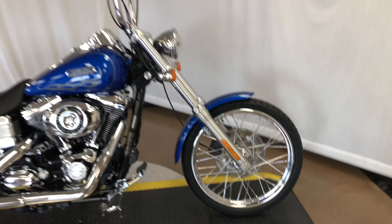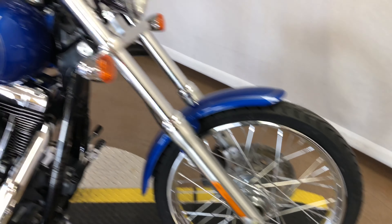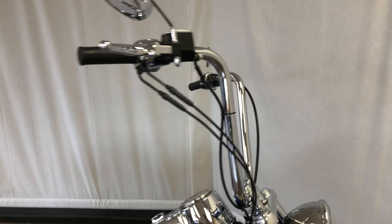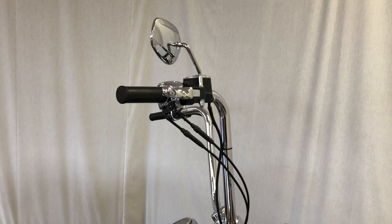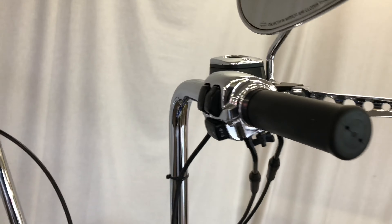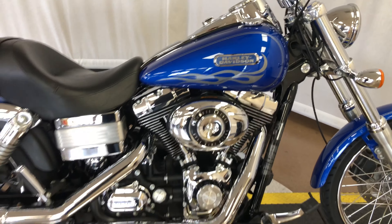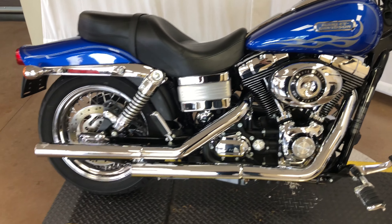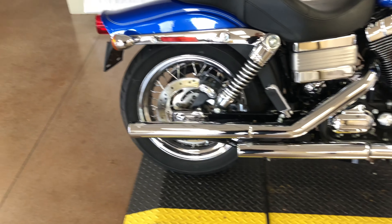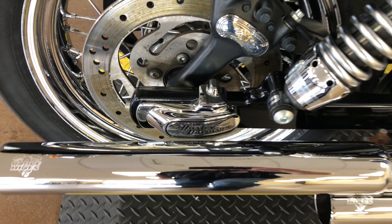Starting up front we have a brand new tire, going to do some ape hanger handlebars, custom levers, chrome switch housings. That's a 96 cubic inch engine. Some Vance and Hines exhaust, chrome axle covers back here.